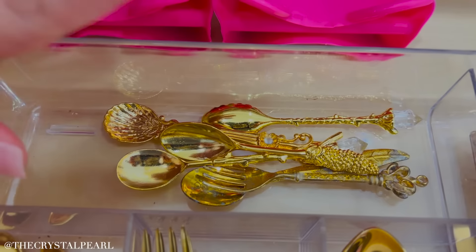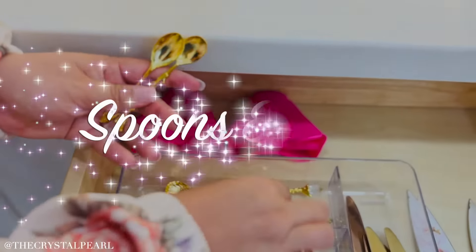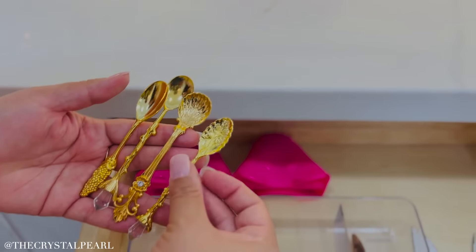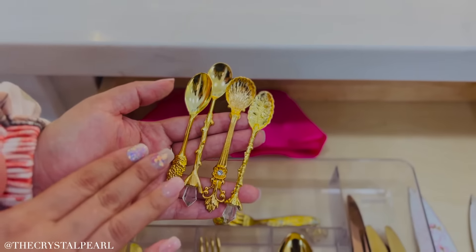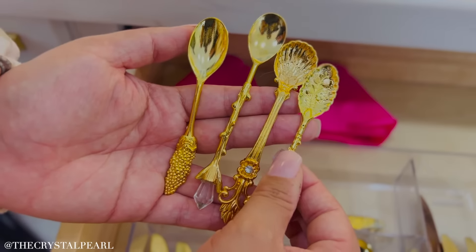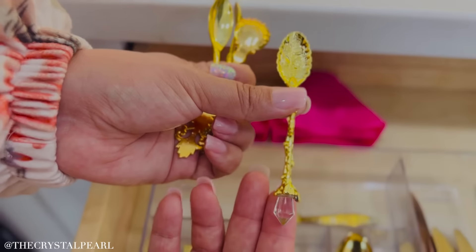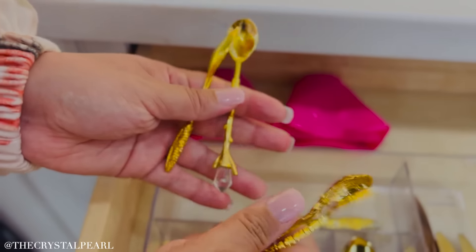Now for when we're eating our delicate little meals, look at how adorable these little spoons are. Look how beautiful these are. I love these because I could use these for tea, for sugar, or when I'm having a little pastry. And look at the detailing — look how beautiful that is.